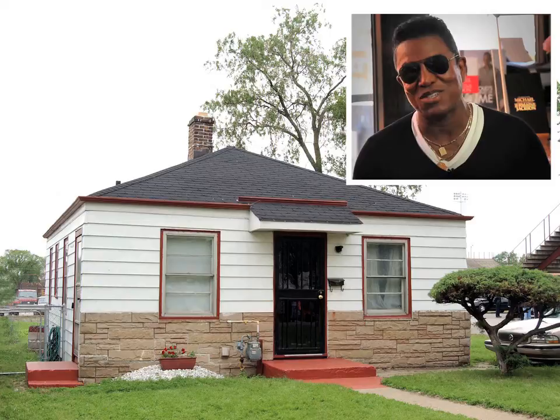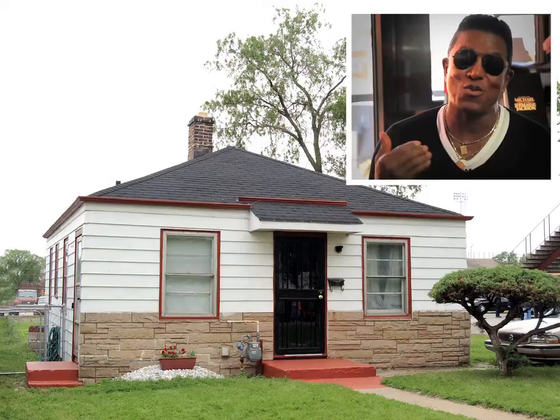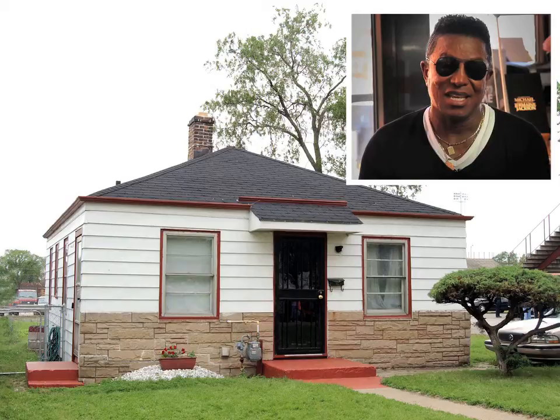I'll never forget when we used to wash our clothes. If the washing machine wasn't working, Tito and I would go and push a shopping cart to the laundromat with all the clothes and the box of Tide washing powder. And when the washing machine was working, we would pull it out into the living room. This home was very, very small, but we started with very humble beginnings.